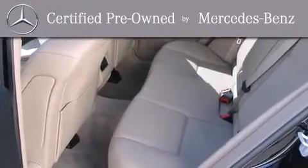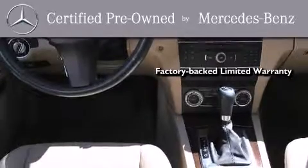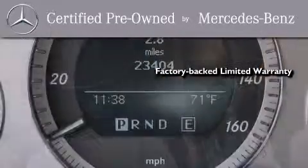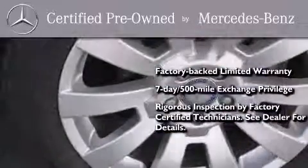This certified Mercedes-Benz isn't your typical used car. It comes with a one-year, factory-backed limited warranty with no deductible, a seven-day, 500-mile exchange privilege, and virtually every system was rigorously inspected by factory-certified technicians.